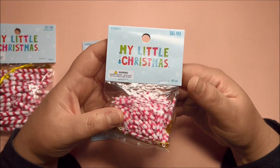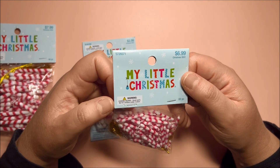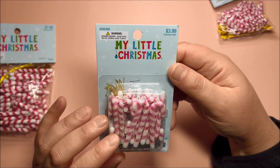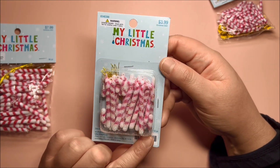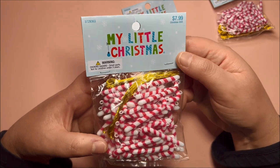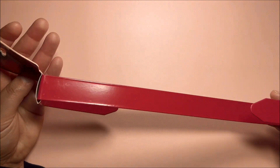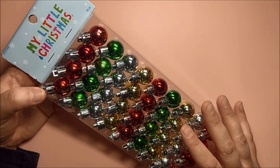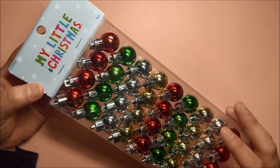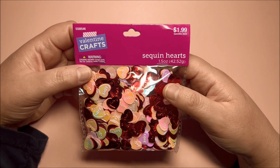Then I got some candy cane packs — this one with little candy canes has 60 pieces and it was 69 cents. I got this one with glitter for 39 cents, which comes with 18 pieces, and I got this one with 48 pieces for 79 cents. I got this red wreath hanger for 39 cents.